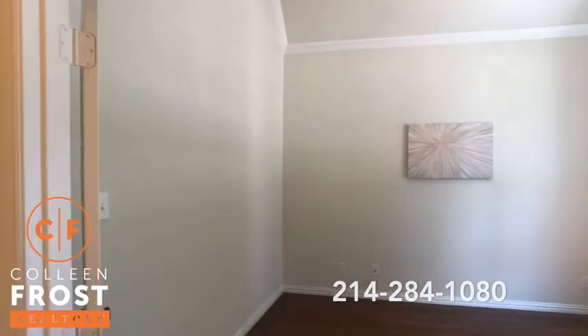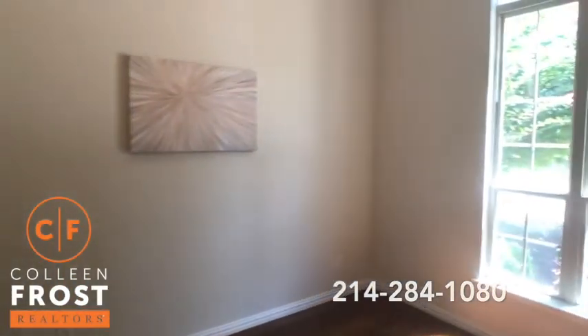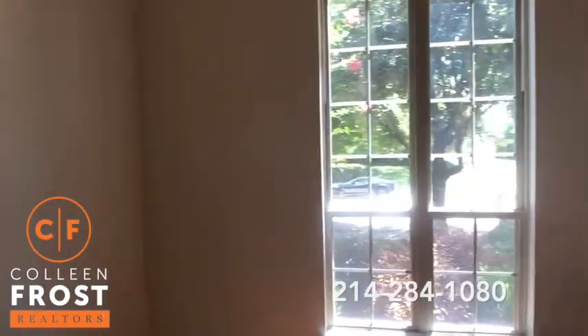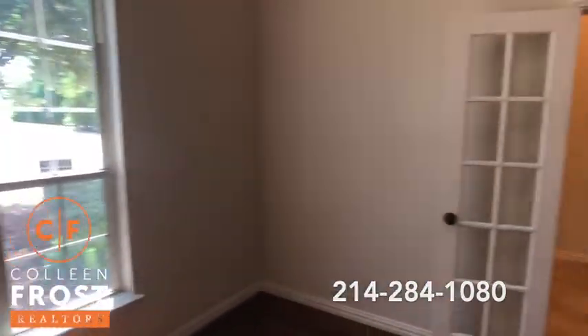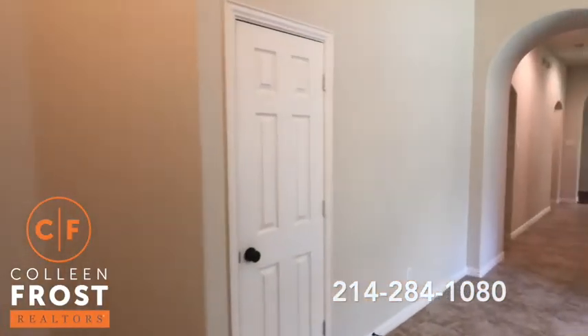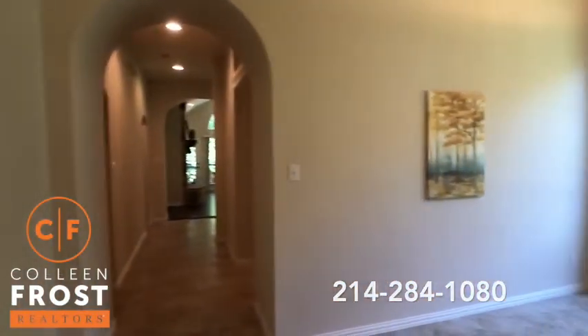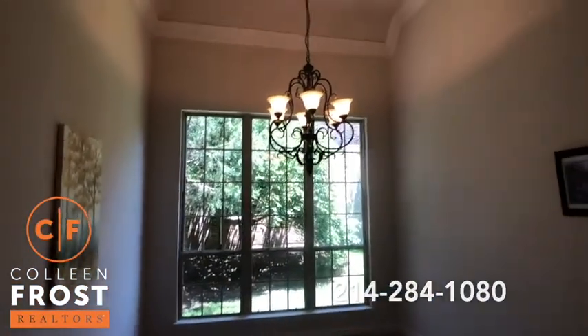Neutral paint throughout. Here to the right we have this home office with French doors and views out to a very quiet street. I love the location of this property right off of Bethany — close to everything. Here we have the formal dining room with soaring ceilings.